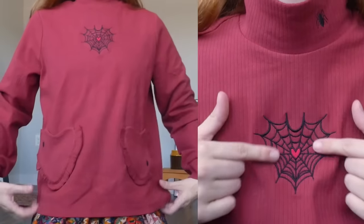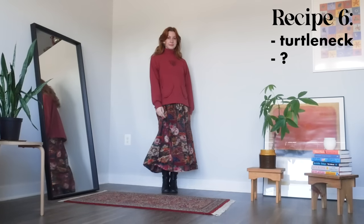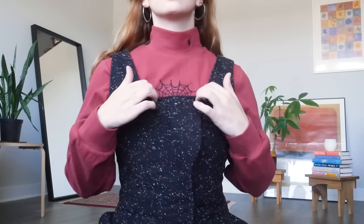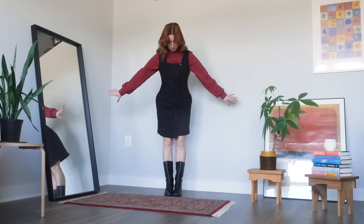For the final recipe in section one of our turtleneck cookbook, we are using the Love Web top, which is also a size up to share with my boyfriend. For this formula, we're actually layering a turtleneck under a dress. The dress can be long sleeve or sleeveless, maxi or mini, whatever works for you. I love it with this sort of structured wool jumper — it's giving very much spooky academia vibes with the web poking out and the spider on the neck.